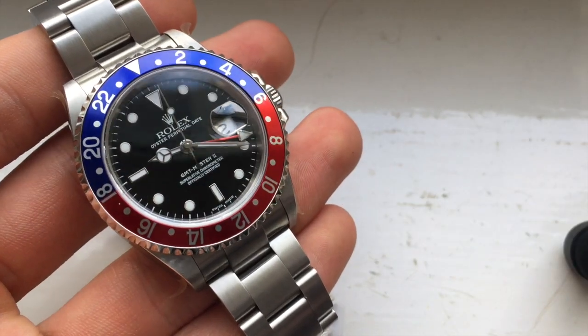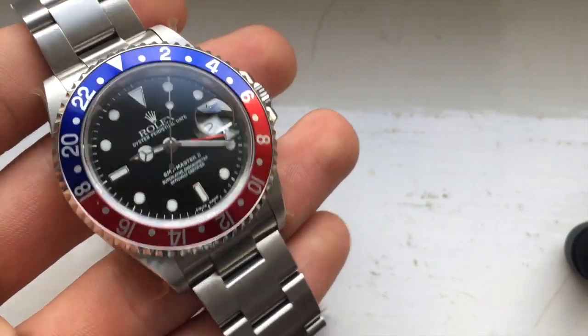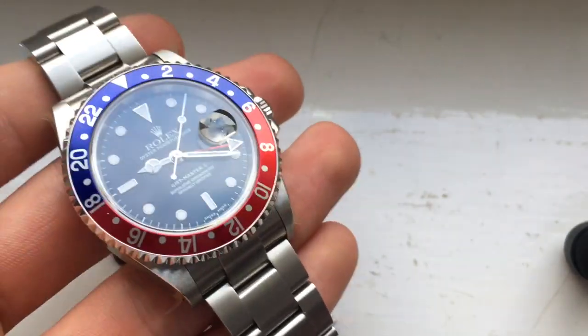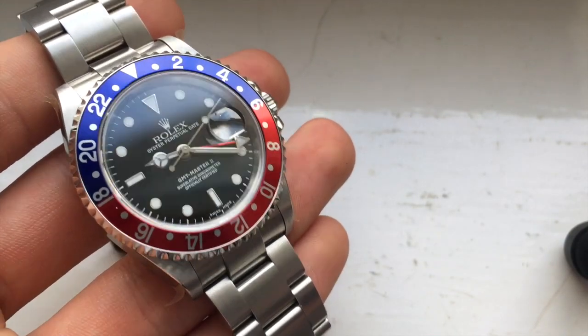Hello everyone, it's Ethan here from UK Specialist Watches, and welcome to another video. In this week's video I'm going to be talking about how Rolex GMT Masters are possibly one of the best investments to make in Rolex at the moment.